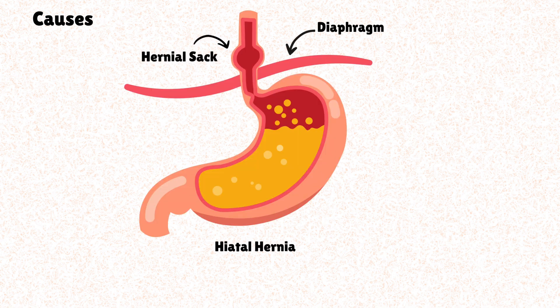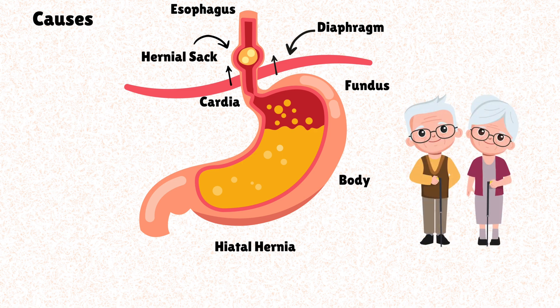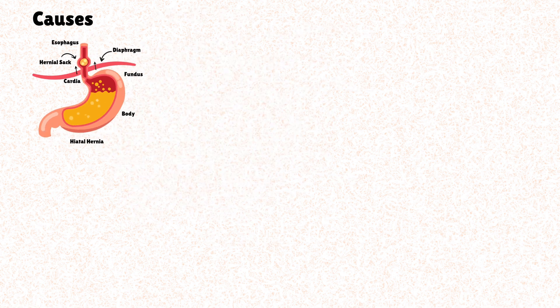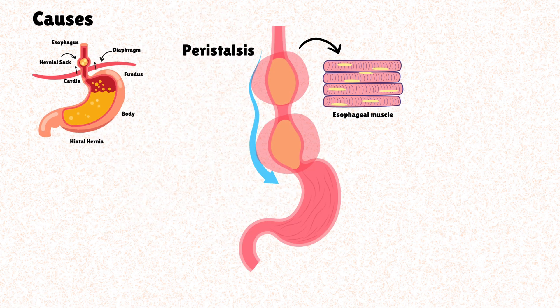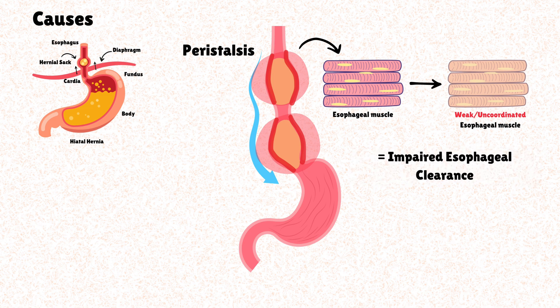GERD is caused by a variety of risk factors often found in combination. A major contributor is hiatal hernia, which occurs when a portion of the stomach pushes through the diaphragm, disrupting normal anatomy and compromising the effective barrier against gastric reflux. It is very common, especially in elderly patients with other comorbidities. In some patients, the esophageal muscle contractions called peristalsis — which normally push acid back down after a reflux episode — are weak or uncoordinated, meaning acid stays in the esophagus longer, causing more damage. This process is called impaired esophageal clearance.